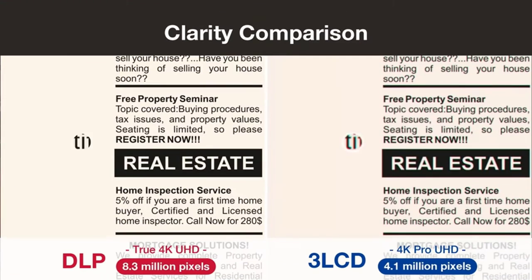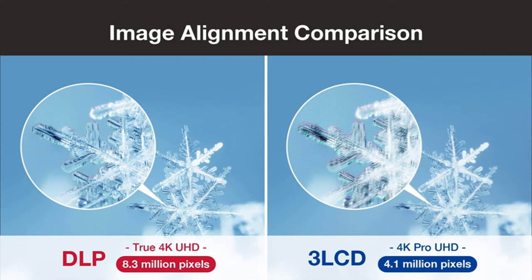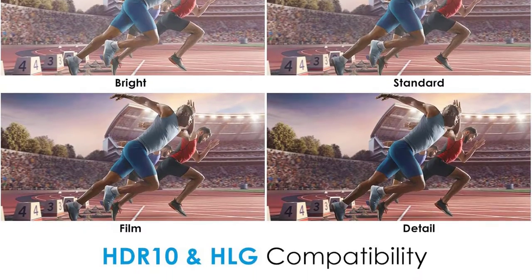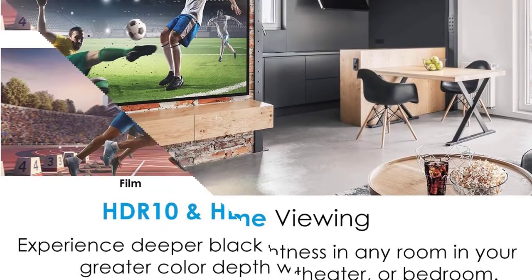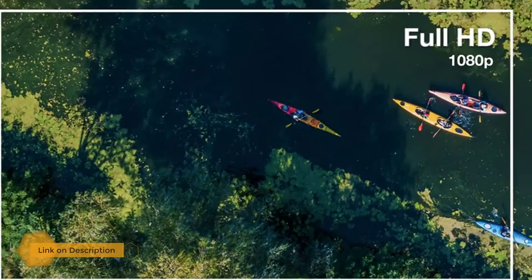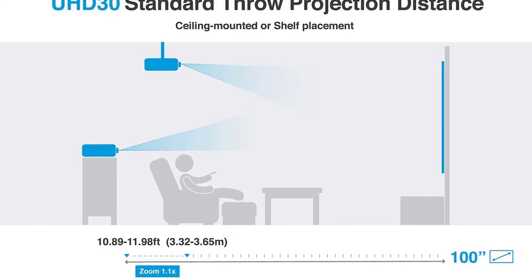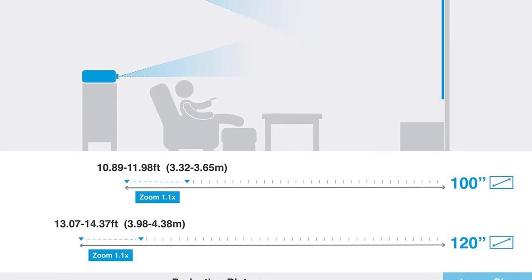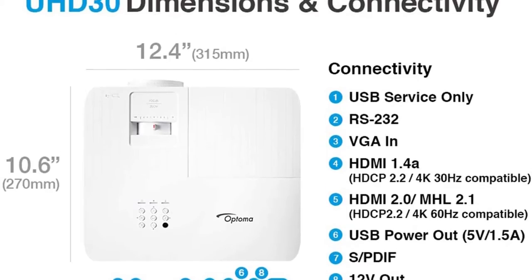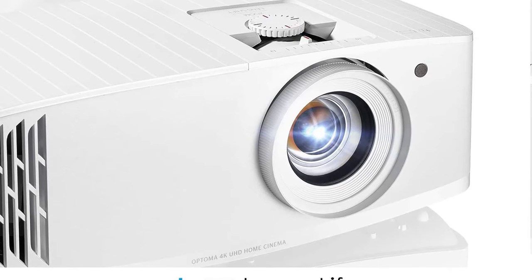Number three: Optoma U30 True 4K UHD Gaming Projector. The Optoma U30 has similar performance to the Optoma U50X — it's just as responsive, with a low 16ms input lag and a fast 240Hz processing speed at 1080p, and 120Hz at 4K. Features include true 4K resolution, a bright 3,400-lumen lamp, and support for HDR10 and HLG. The picture is sharp and immersive, and color accuracy is the most impressive aspect of the Optoma U30's performance.